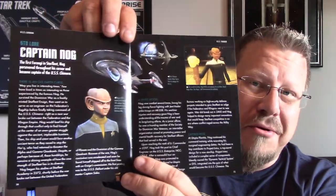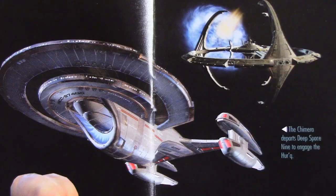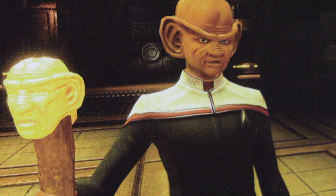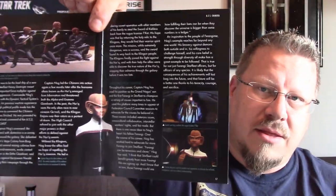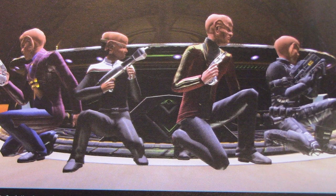Next we've got the Star Trek Online lore section about Captain Nog, with great shots of the ship near Deep Space Nine. The Chimera departs DS9 to engage the Herc. In 2375, Nog was wearing his lieutenant uniform — he was promoted to lieutenant after the end of the Dominion War. On several occasions he acted as an emissary for his father, Grand Nagus Rom. Quark, Nog, Brunt, and Leek take cover behind a console during their mission to retrieve the Sword of Kaelas from the Iconians in 2410.